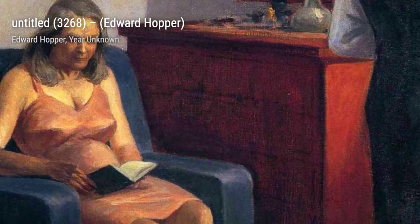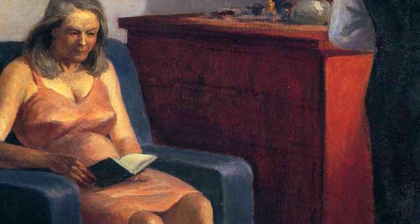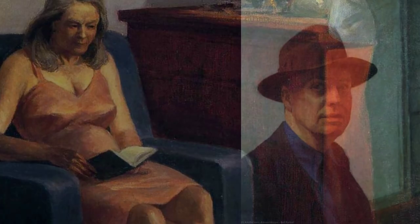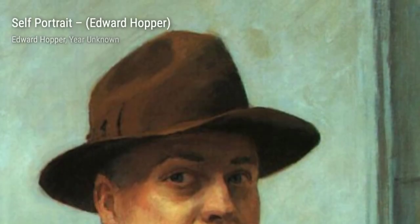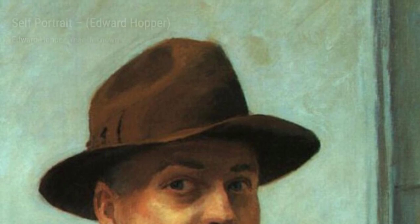Next, we come across 7am. In this painting, Hopper presents us with a quiet street scene bathed in the soft glow of morning light. The empty storefronts and deserted streets evoke a sense of solitude, leaving us to wonder about the stories that unfold in this silent cityscape.